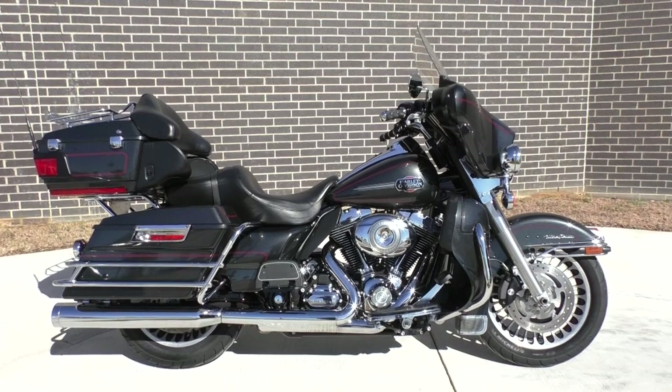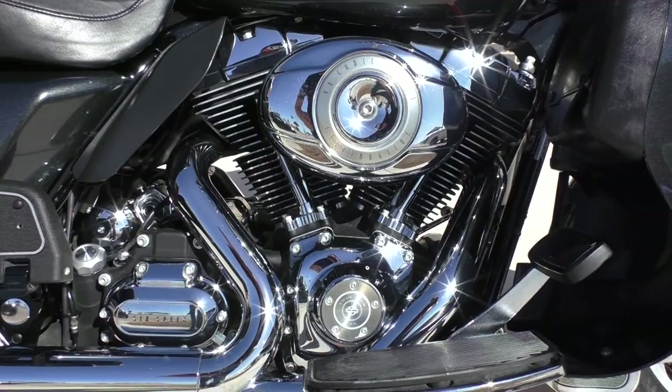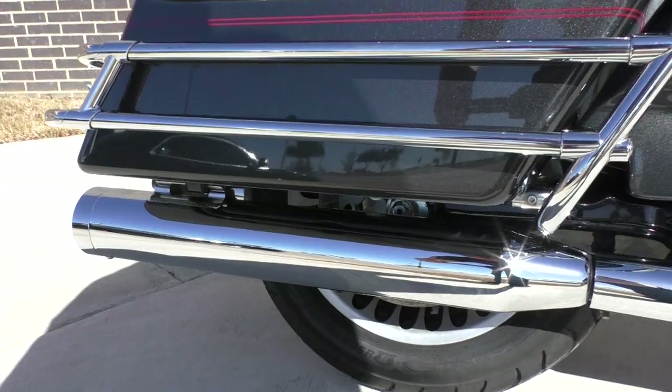Cosmetically, it's in excellent shape — just a few very small marks that I found. I can tell that this one's been very well cared for. This bike has the 96-inch motor, 6-speed transmission. It's got a set of Vansen-Heinz Powered Dual Slip-On Pipes.